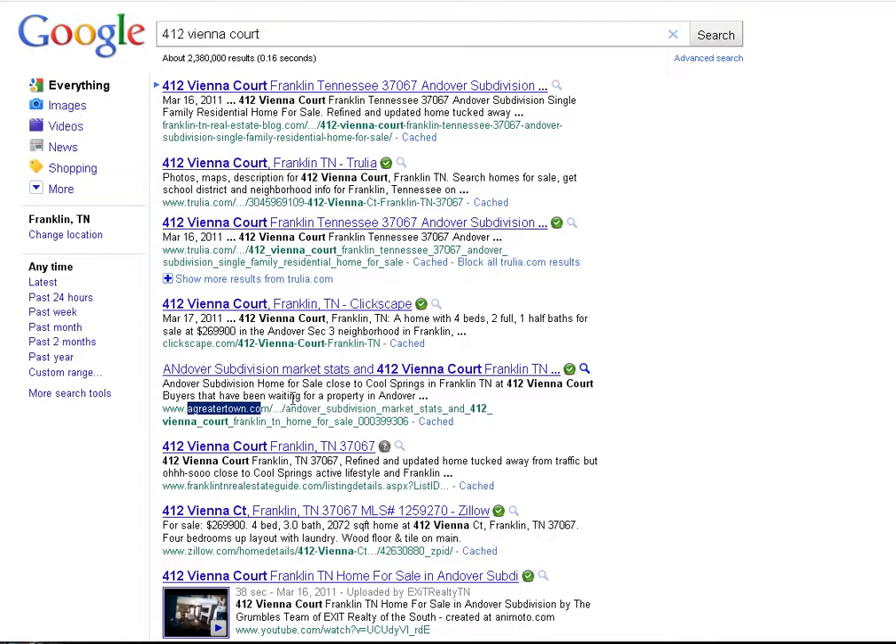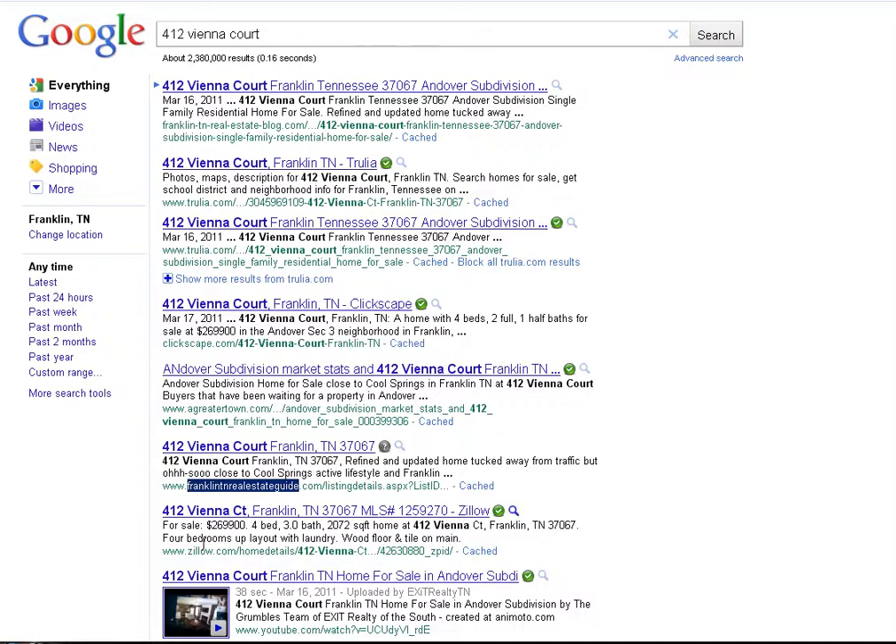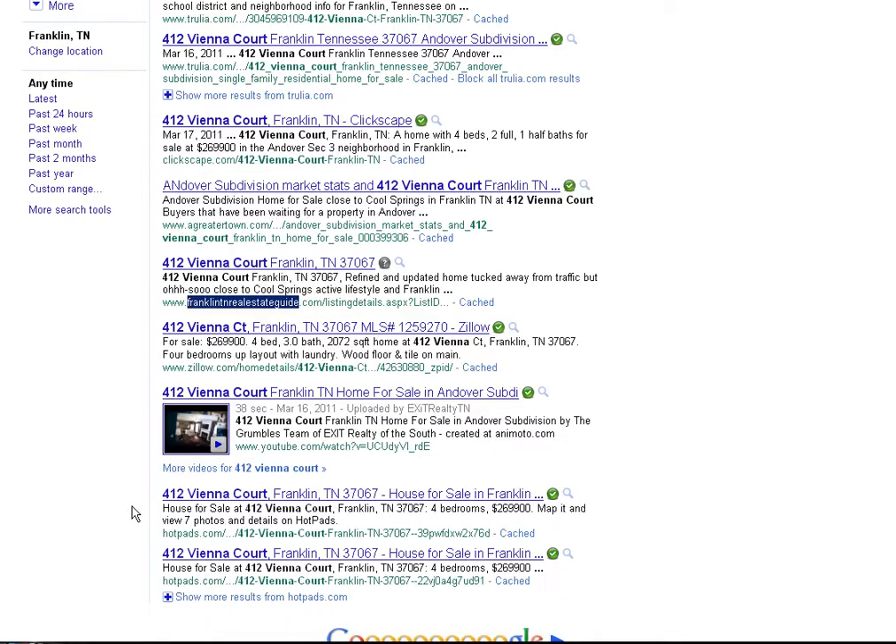The next link is Franklin TN Real Estate Guide — that is the Grumbles Team personal real estate website, and we've got our listing posted directly on there. Then there's Zillow, another syndication site similar to Trulia. Moving down, we have YouTube — we actually uploaded our video to YouTube and that's showing up on page one. And these final two are Hotpads, which is a syndication site. There are only 10 results returned on page one, and out of the top ten, we had six results.